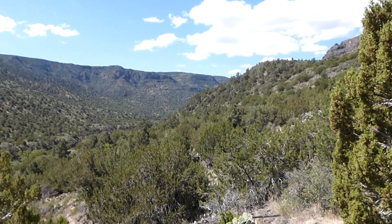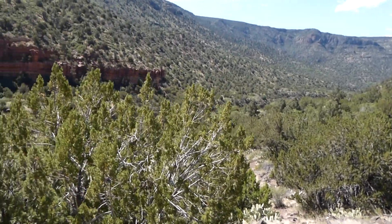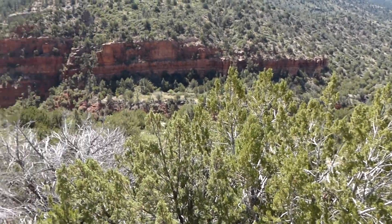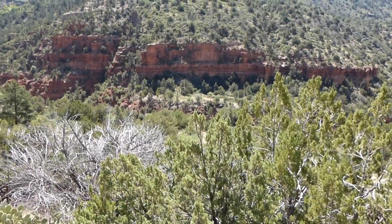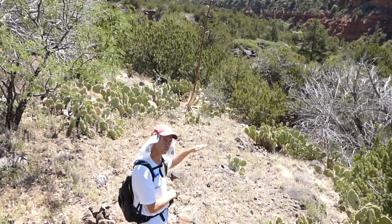Getting closer to West Clear Creek. This is looking downstream. We're getting pretty close to it now. The trail is starting to smooth out just a little bit. It's become apparent that it's not real clear where the creek is.